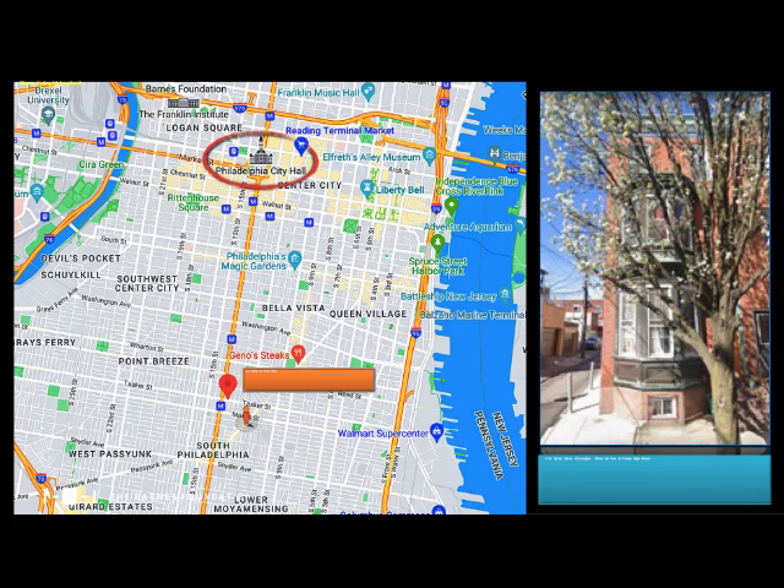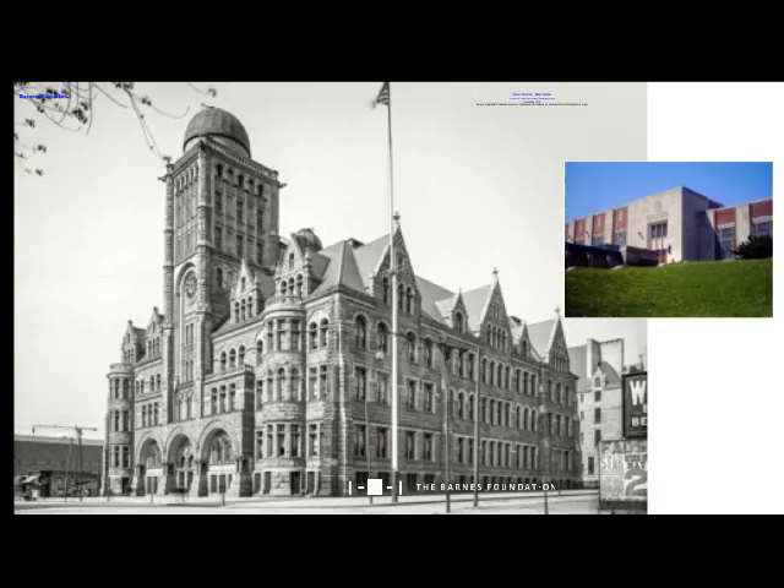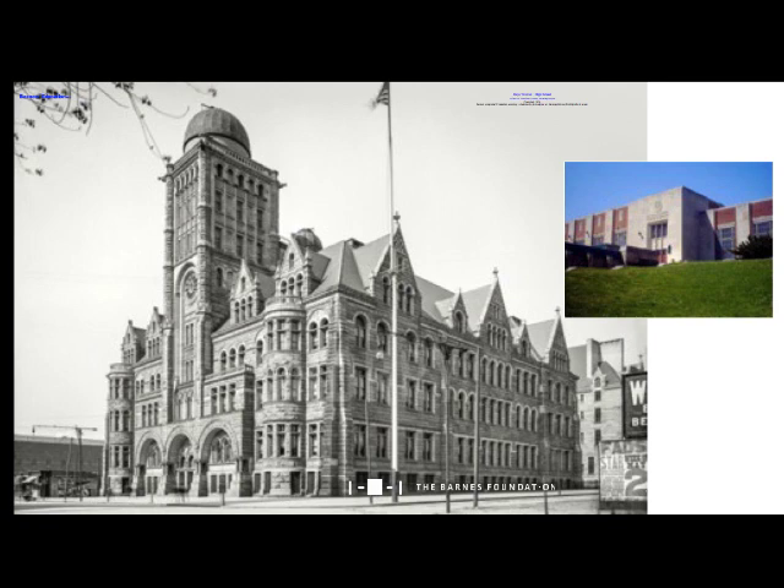After entering high school, the family moved closer to the center of Philadelphia on Tasker Street, about a mile and a half from City Hall. Barnes's intelligence gained him entrance into Central High School, regarded at the time as a top public high school not just locally but in the entire United States. The rigorous Central High School curriculum allowed exceptional students to graduate with a bachelor's degree, and at the incredible young age of 17, he had a college degree.